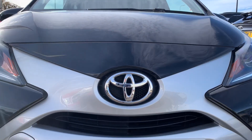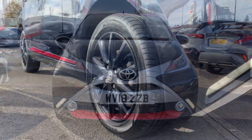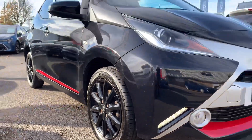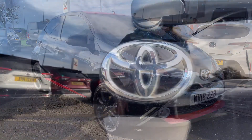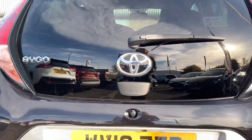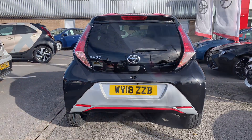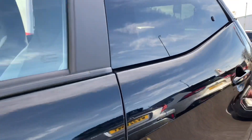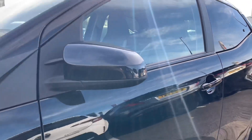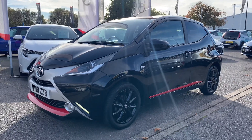Now let's take a look around this vehicle. That's what it looks like.